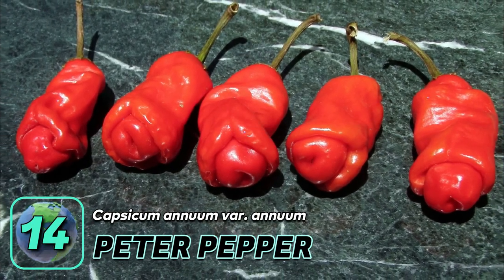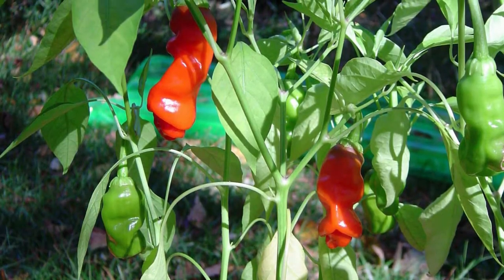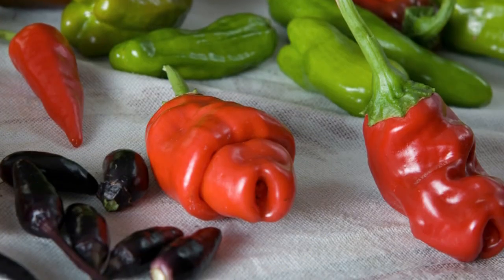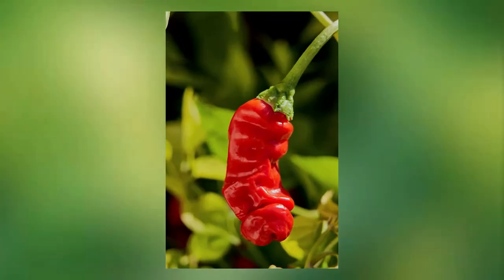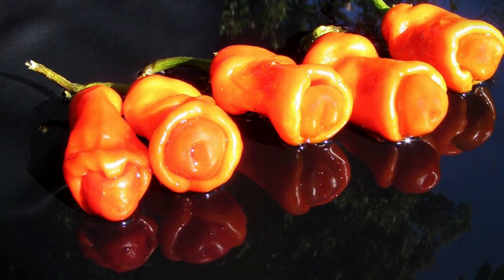Number fourteen: Peter pepper. Developed in the United States, this heirloom chili pepper is considered rare and its origin is unknown. It is popular for its unusual shape, which is different from the rest of the pepper family. What's so unusual about this pepper is that it resembles a man's genitalia — the red variety is even described as a miniature replica of the uncircumcised male organ.